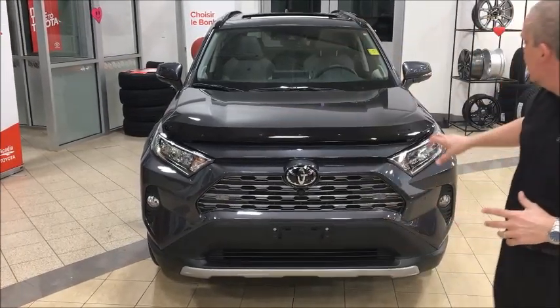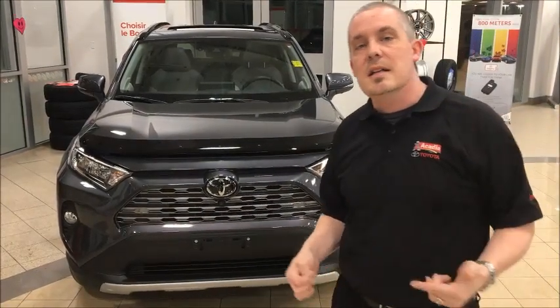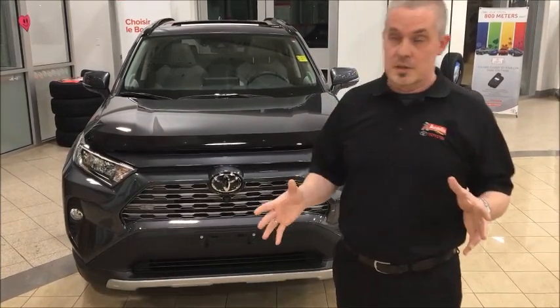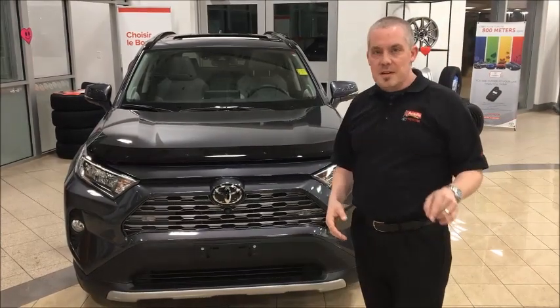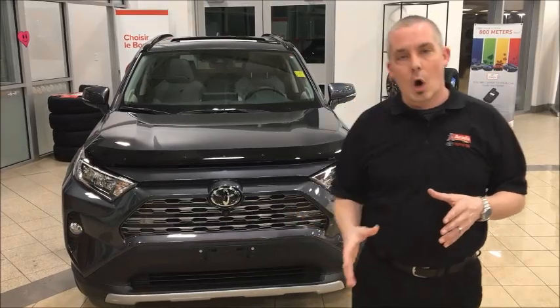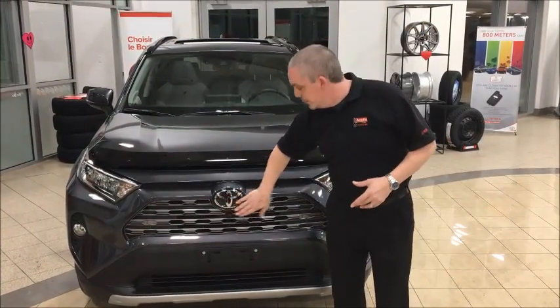First things first: a nice aggressive chain-link looking grille in the front, and you've got fog lights here obviously. The big thing really nice that they added this year was LED lights. If anybody's ever driven with LED lights, you will agree — you double what you see at nighttime. It's amazing, just extra safety. Speaking of safety, all of our models come equipped with Toyota Safety Sense 2.0.